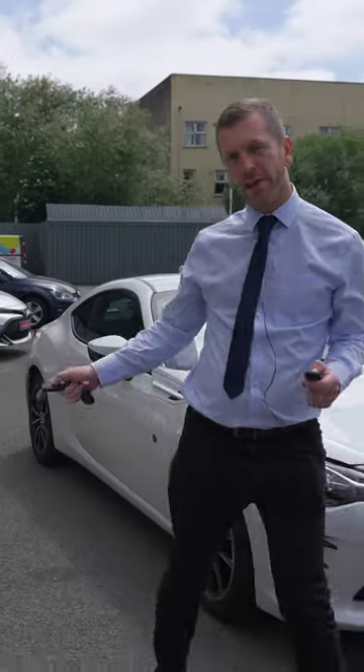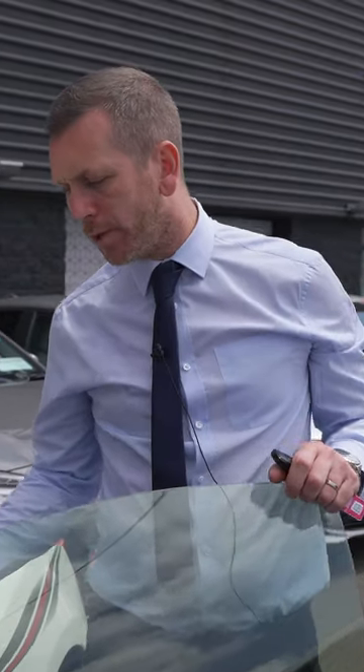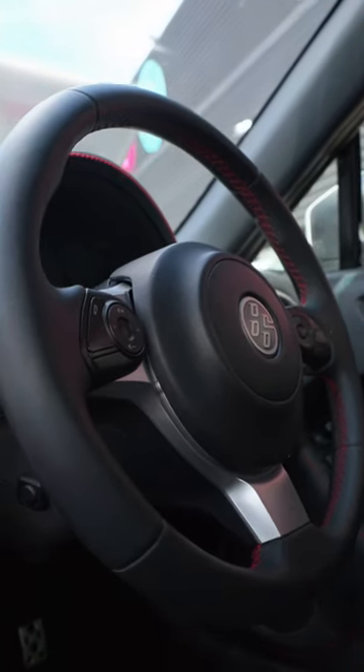Some of the features on the car include the 17-inch diamond-cut alloy wheels. The manual model is complemented with sport-style bucket seats, the Alcantara finish, interior carbon fiber inlays, leather-wrapped multifunction steering wheel, and automatic climate control.